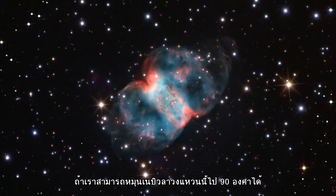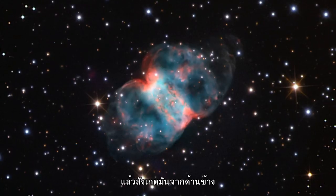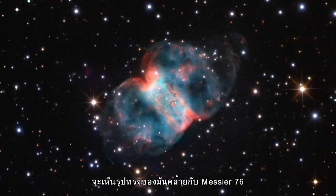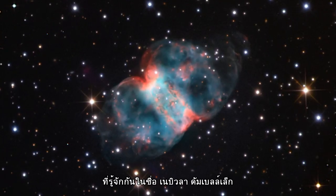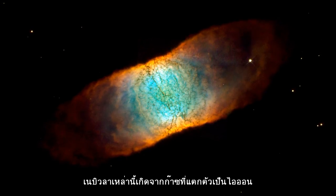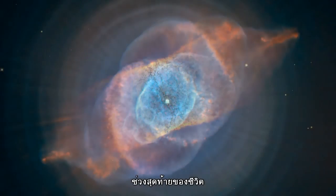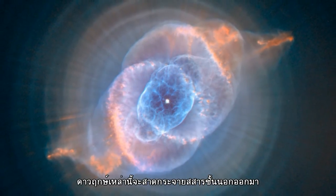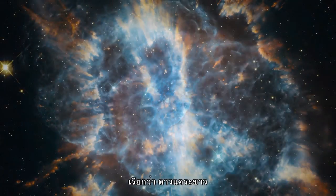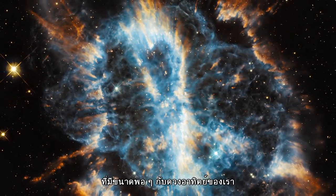If we were able to rotate the Ring Nebula by 90 degrees and view it side-on, it has been suggested that it would actually look more like Messier 76, a nebula also known as the Little Dumbbell. Now, these nebulae are formed of ionised gas from the atmosphere of a dying star. At the end of their lives, these stars throw off their outer layers and turn into very small hot bodies known as white dwarfs, the final evolutionary stage of a star like our own Sun.